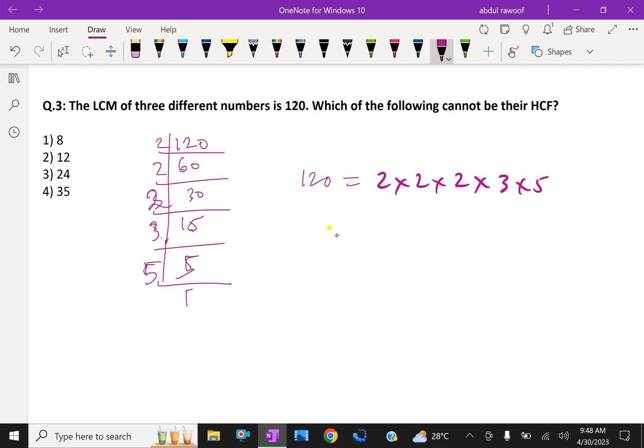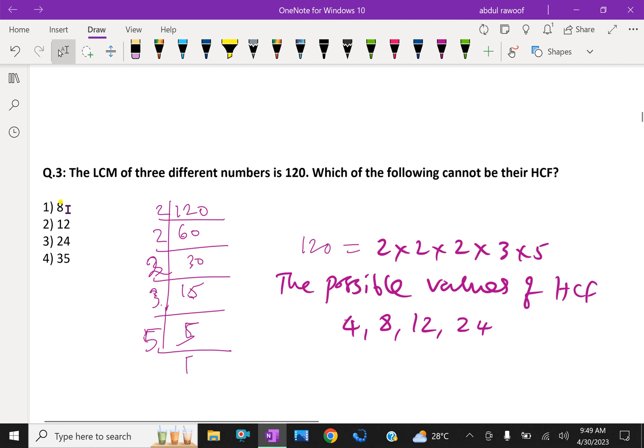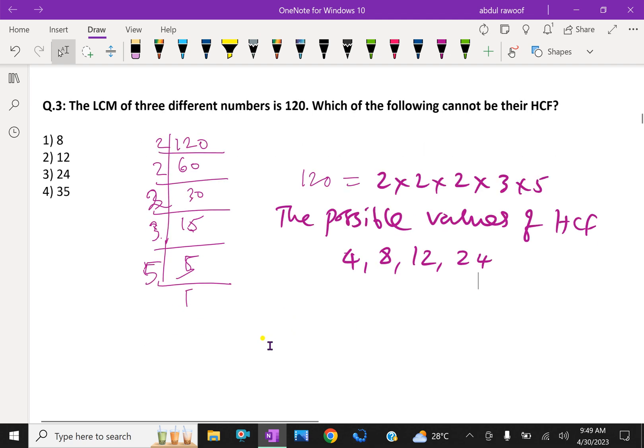The possible values of HCF may be 4, 8, 12, and 24. Looking at the options: 8 is possible, 12 is available, 24 is here, but 35 is not possible in this product. Therefore, 35 cannot be the HCF of three numbers whose LCM is 120.